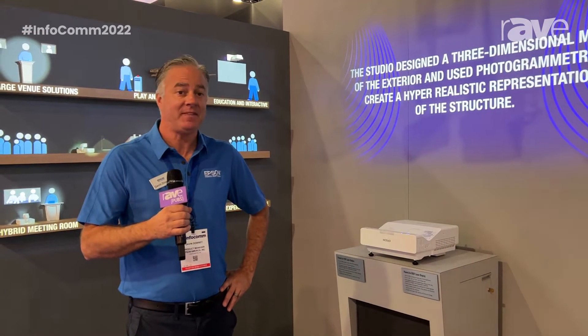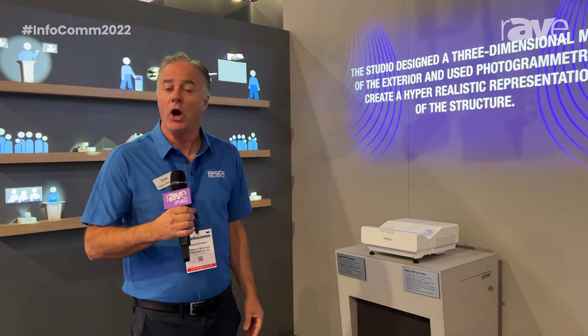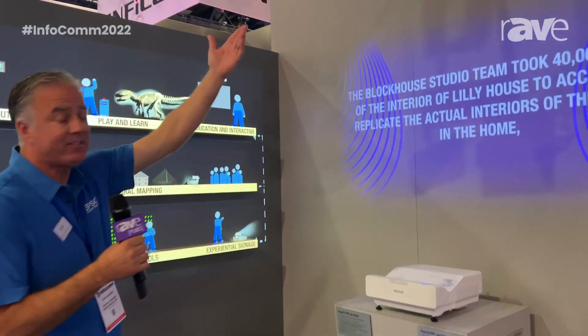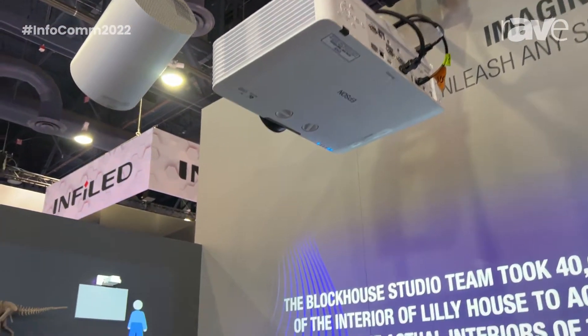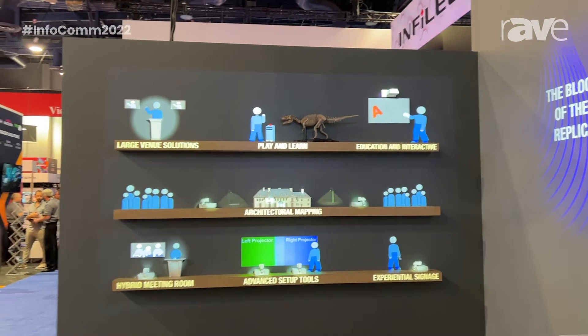Hi, this is Gavin Downey at the Epson booth at Infocom 2022, and we're highlighting our experiential solutions. What you see here is a fixed lens laser, our 630SU, and it's projecting onto a wall where it's providing signage.